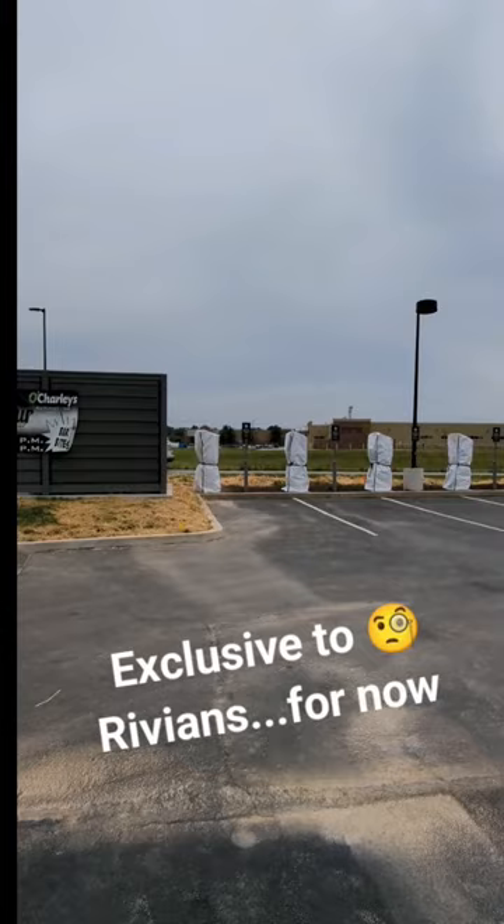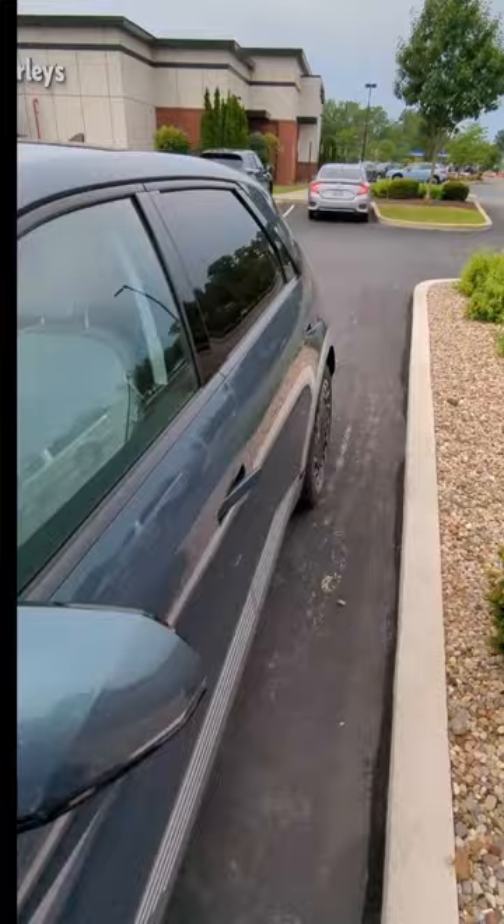It'll be interesting to see how long this one takes to open and then how long it takes to open to other vehicles. I hope to see this one open soon.